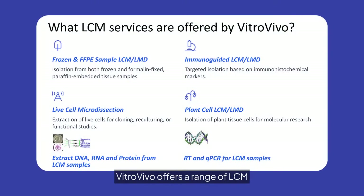VitroVivo offers a range of LCM services, including frozen and FFPE sample isolation, immunoguided LCM, and plant cell microdissection. Our expertise extends to live cell extraction and comprehensive DNA, RNA, and protein analysis. Enhance your research with our tailored solutions and cutting-edge technology.